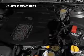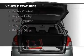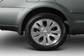The features include digital audio input, steering wheel controls, a tilt and telescopic steering wheel, a spoiler, an alarm system, cruise control, keyless entry, a trip computer, an MP3 player, and privacy glass.